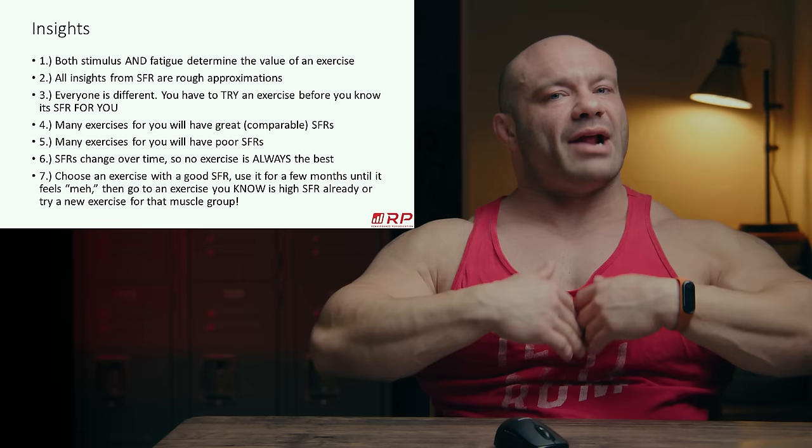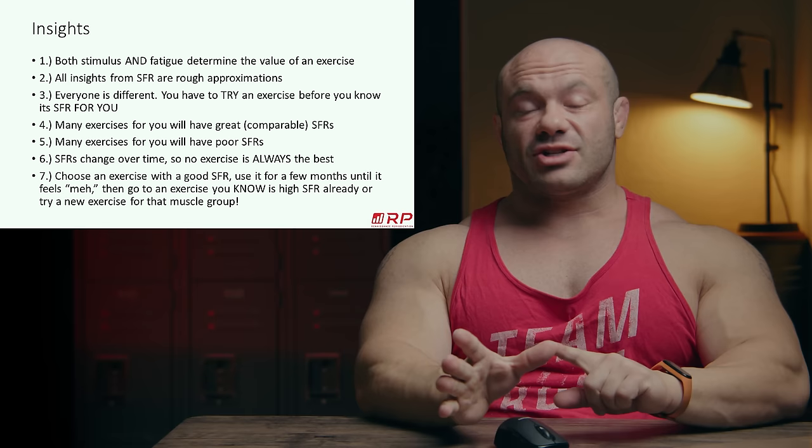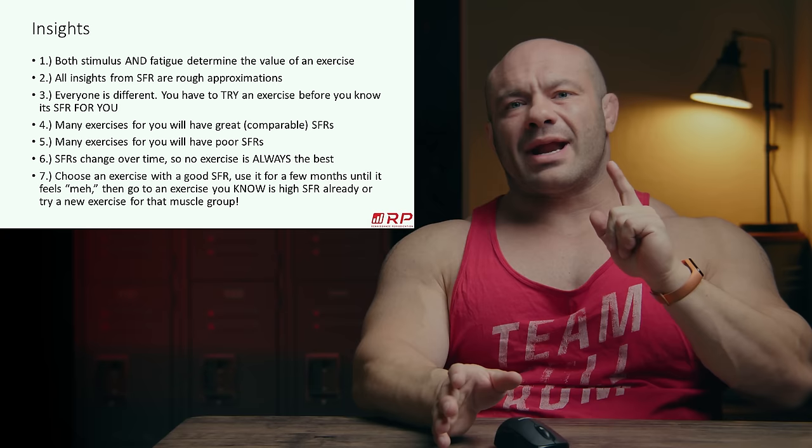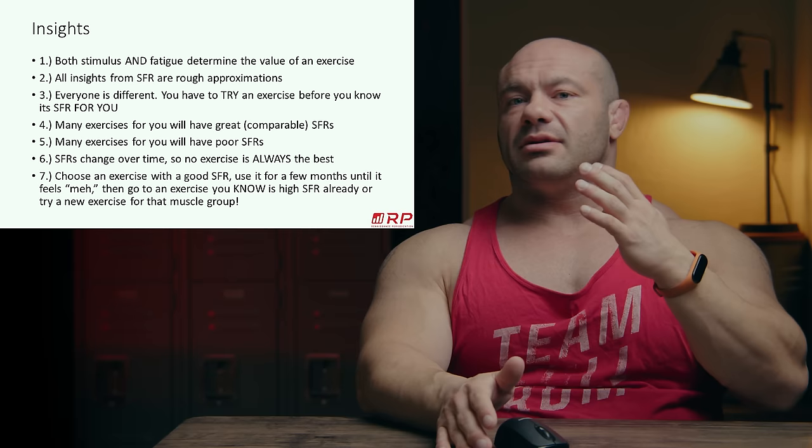Folks, thank you so much for tuning in. Catch more of our nerdy content in our members channel — link below. The RP Team Forum is teeming with life, with thousands of members ready to answer your questions. I'm in there doing expert Q&As, answering questions, doing lives — programs and diets included. Come join us. Link in the description. I'll see you guys next time, and of course, in the comments.